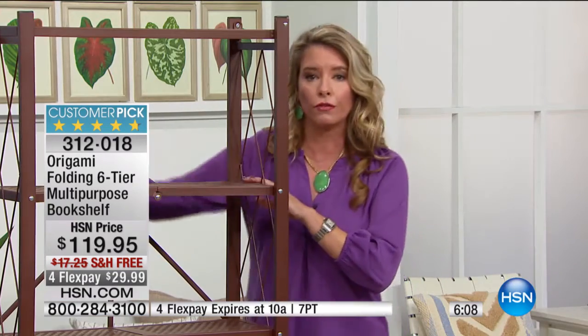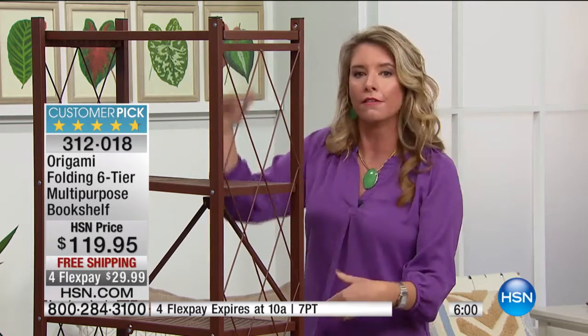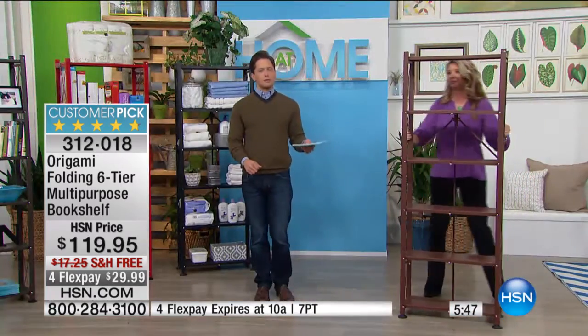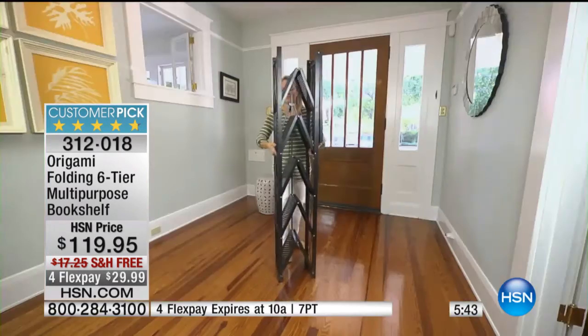It's two feet long and 11 inches deep, so you're getting beautiful vertical storage space. You don't have to find five or six different tables to put all your picture frames, books, and tchotchkes — it's all at your fingertips. You're getting that vertical storage, and it's a huge customer pick for us. People have raved about owning this as real-deal furniture.